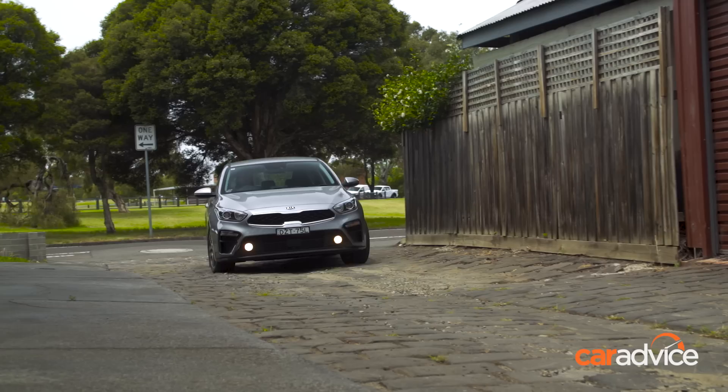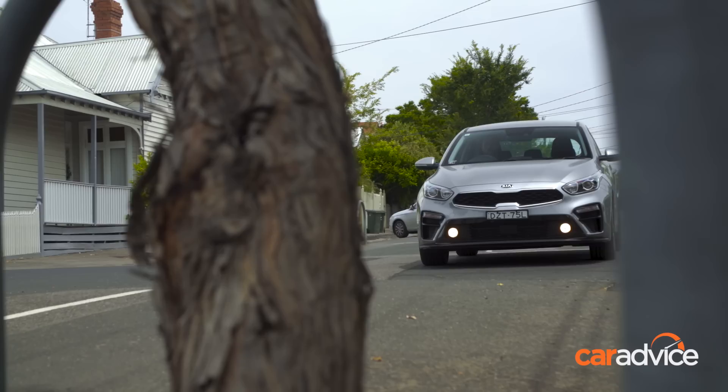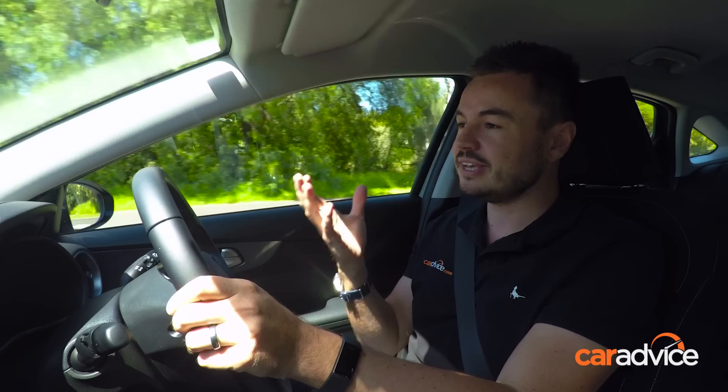Kia was one of the first companies in Australia to employ their own ride and handling team, which means they take cars that come in from Korea and do a bespoke tune for our roads and conditions. It absolutely shows — you hit some potholes, you get out onto country roads where things become a little unsettled, and this car really adapts beautifully. It's a big change from the Korean ride and handling tune, which is far softer in comparison, and it's one of the big benefits of buying a Cerato.